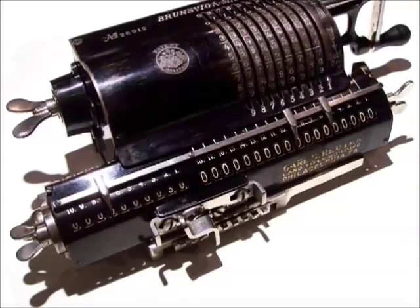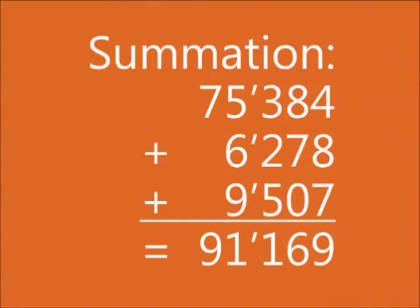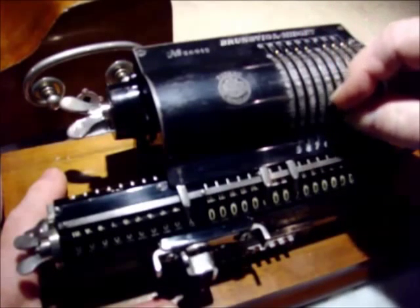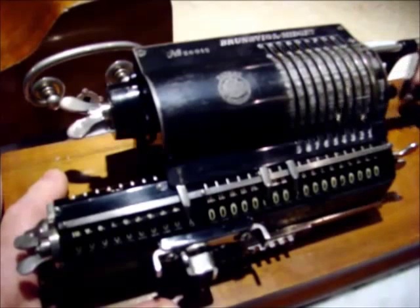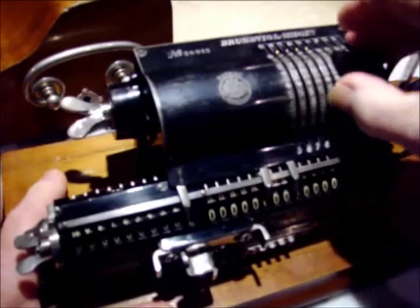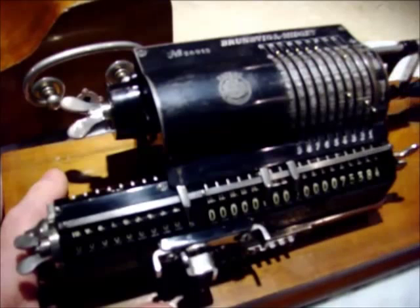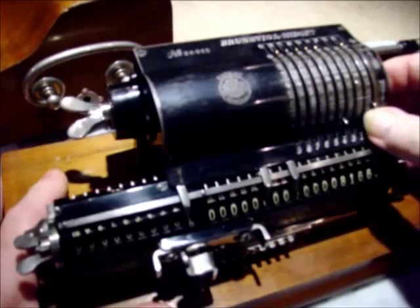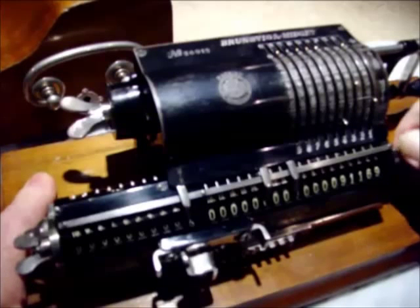I will do a few basic calculations with it — perk up your ears each time a tiny bell is ringing, as it means I made an error that I have to correct. Let's start by adding three numbers: 75,384 plus 6,278 plus 9,507. And we get 91,169. Now we reset for the next calculation.